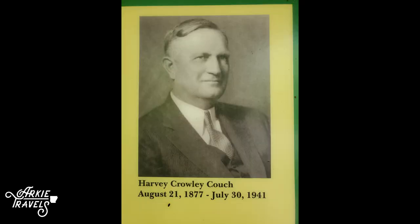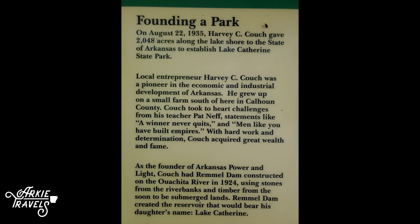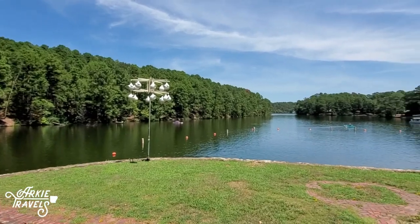In August 1935, Harvey Couch, founder of the Arkansas Power and Light Company, donated to the state 2,048 acres of his land along the shore of the lake named for his daughter, Catherine.